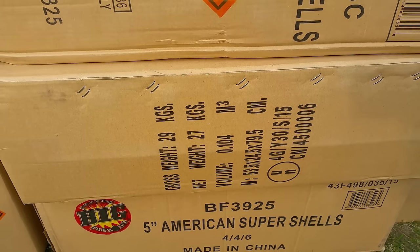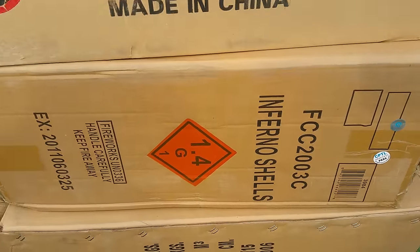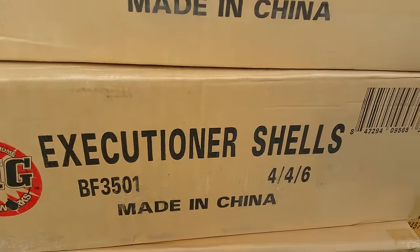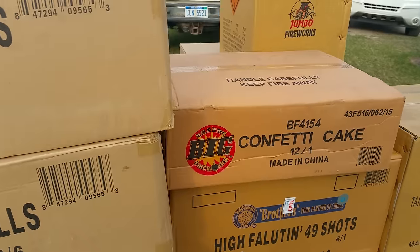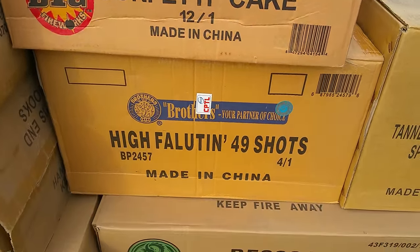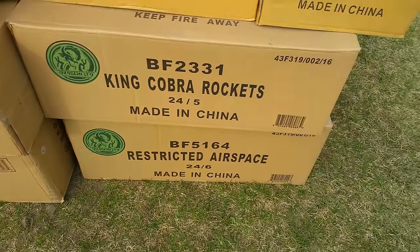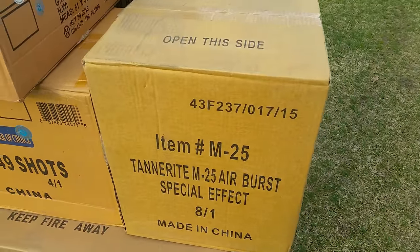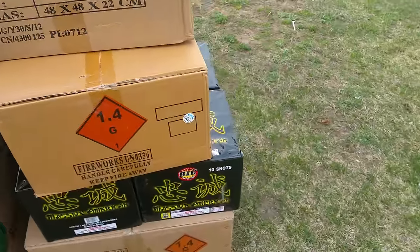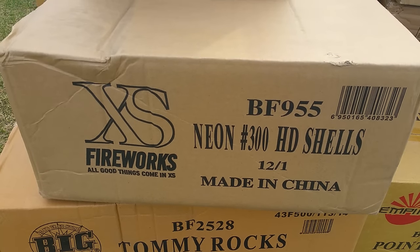And this here is a case of Big Pro shells, a case of Inferno shells — from Empire, I think — and two cases of Executioner shells. Right here I got a case of Confetti Cakes, another new item. A case of Highfalutin, a case of Kinkoba rockets, a case of Restricted Airspace, and two cases of Tanderite M25 airburst — one here, one right here. Then over on this side I got a case of Neon 300 HD shells, the single shots.